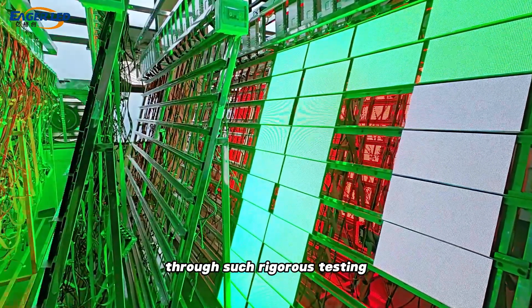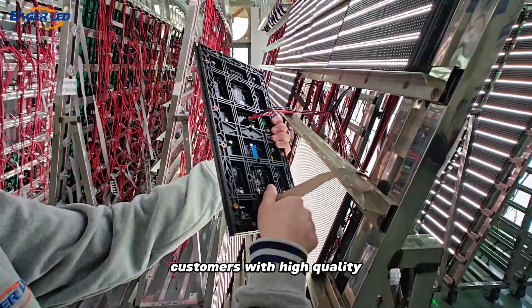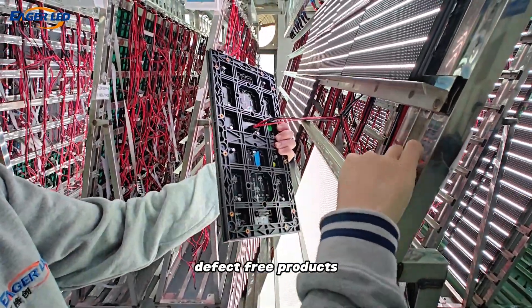Through such rigorous testing, we can ensure that each module can reach the best condition before shipment and provide customers with high-quality, defect-free products.